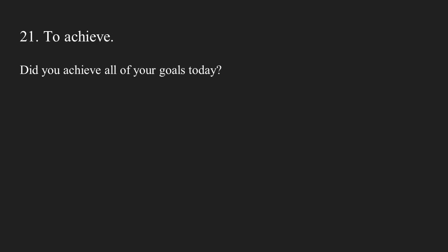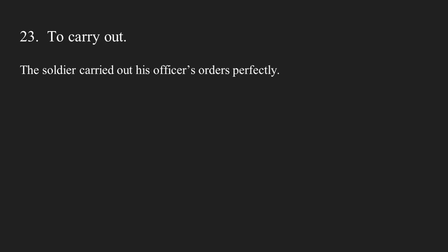Number twenty: to perform. Do you like to perform music or comedy? Number twenty-one: to achieve. Did you achieve all of your goals today? Number twenty-two: to fulfill. The guard fulfilled his promise to protect her. Number twenty-three: to carry out. The soldier carried out his officer's orders perfectly.